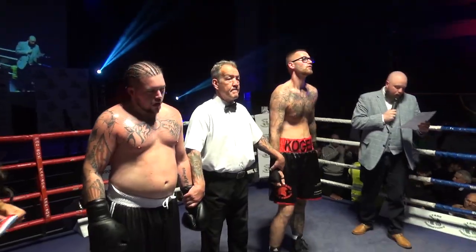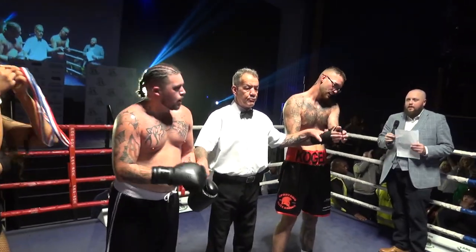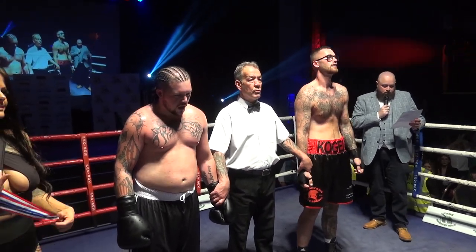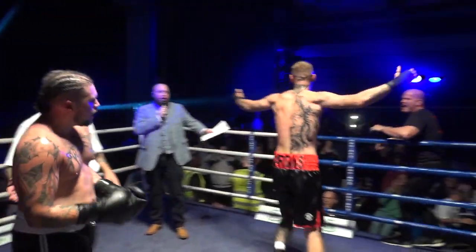Let's have a round of applause for both Richard and Tom. Ladies and gentlemen, we do have a winner by way of unanimous decision. Your winner, boxing out of the blue corner, Tom Kogel.